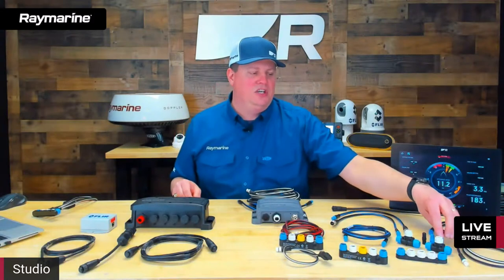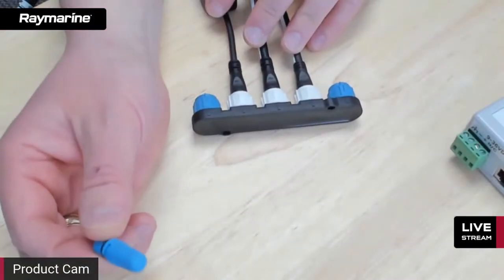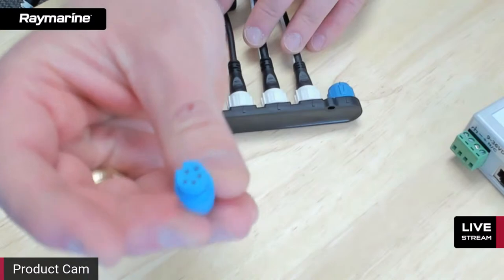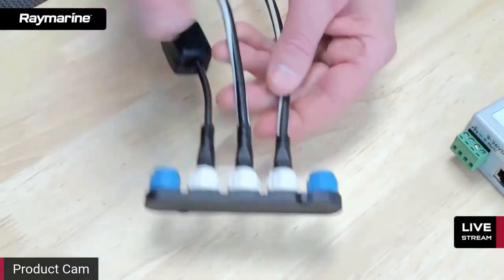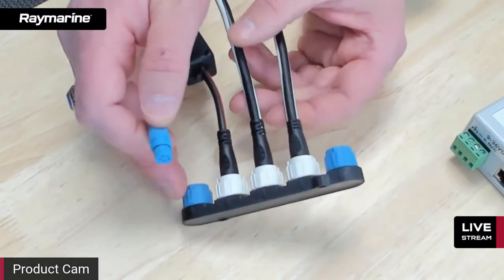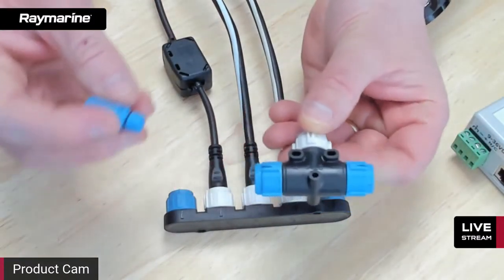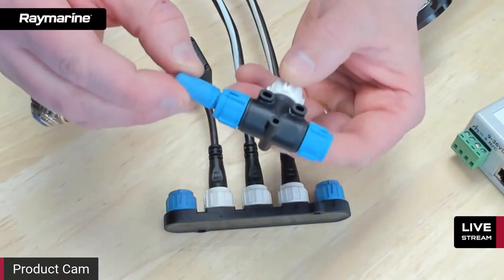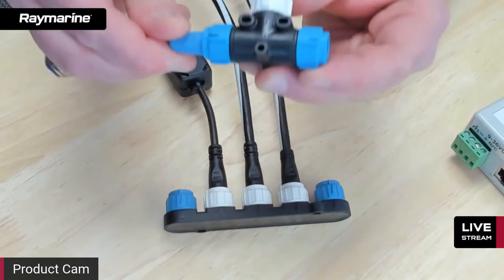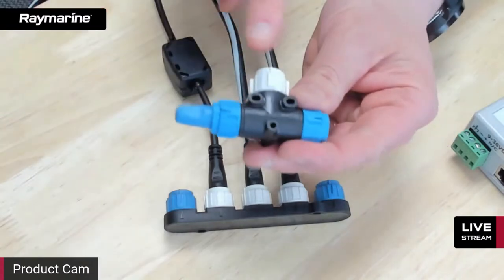Another important component of SeaTalk NG is terminators. This is a SeaTalk NG terminator — it looks like a little plastic plug with some pins on it. Inside is a resistor, and it plugs into the blue sockets at the end of your SeaTalk NG network. You'll always find a blue terminator at each end. There are always two terminators — never less than two, never more than two. That electrically defines the endpoints of the network.